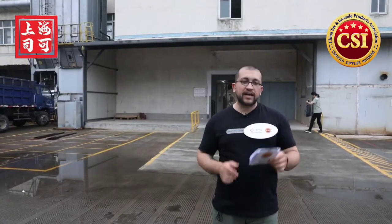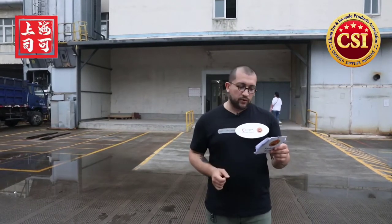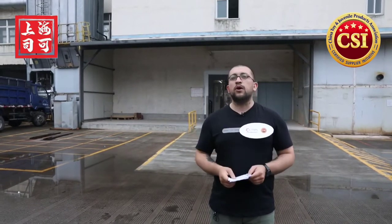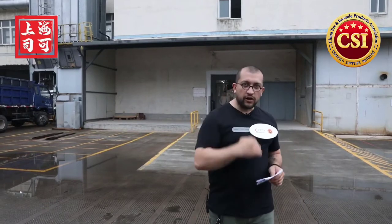Now we are coming to the manufacturing center of Hape, where you will see how the toy and baby products are being made on the production line. Standard production processes and a strict quality management system are one of the most important evaluation criteria for certified suppliers, including Hape. Follow me and you will see this on the production line.